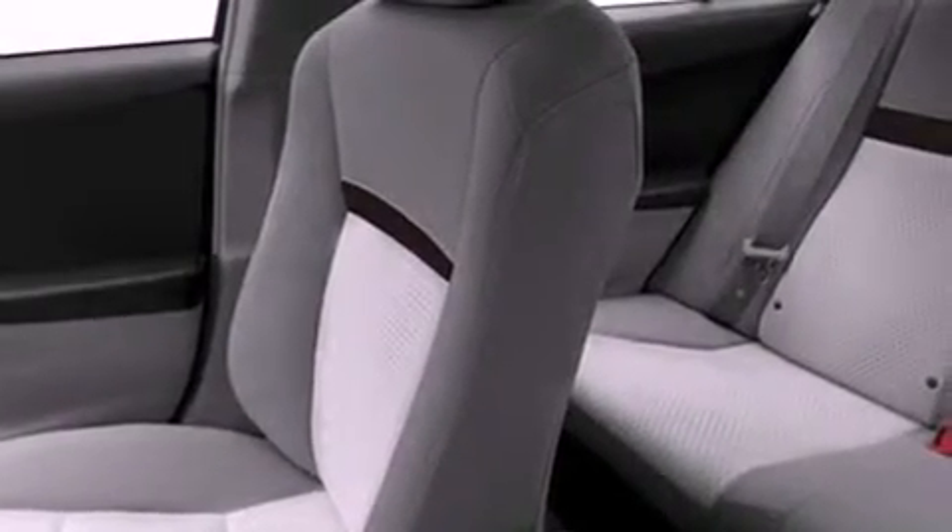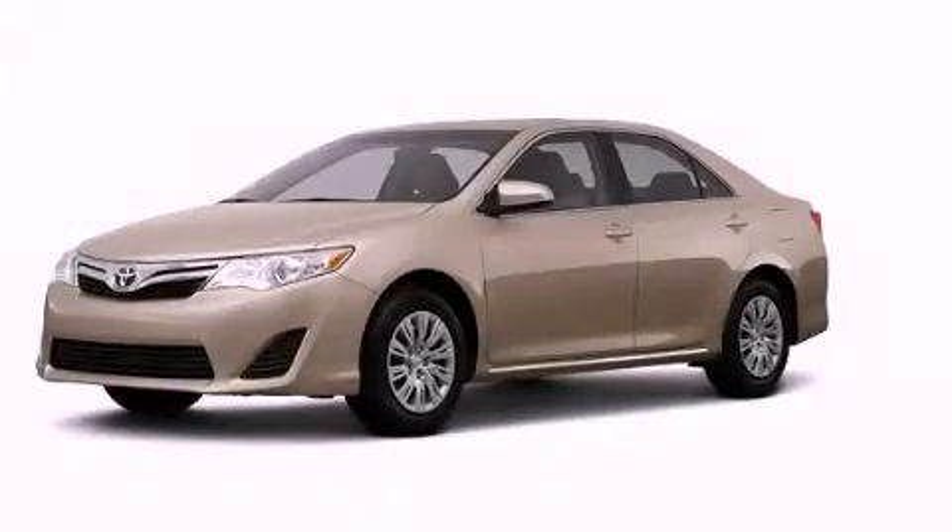With an EPA estimated rating of 35 miles per gallon on the highway, fuel efficiency is still high on the list of priorities. Stop by today and test drive this vehicle for yourself.